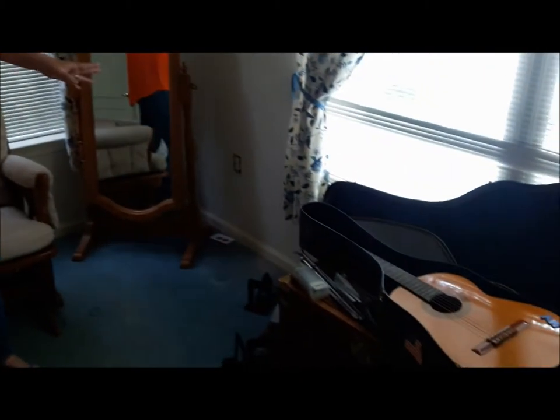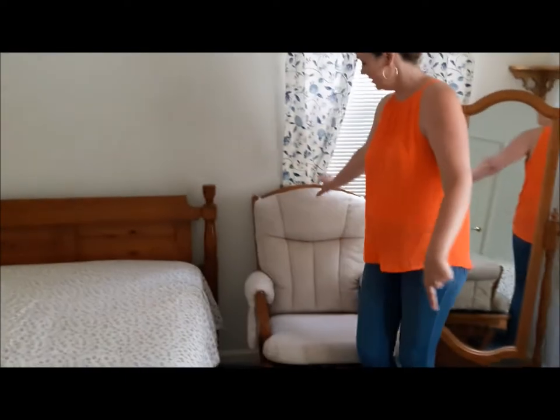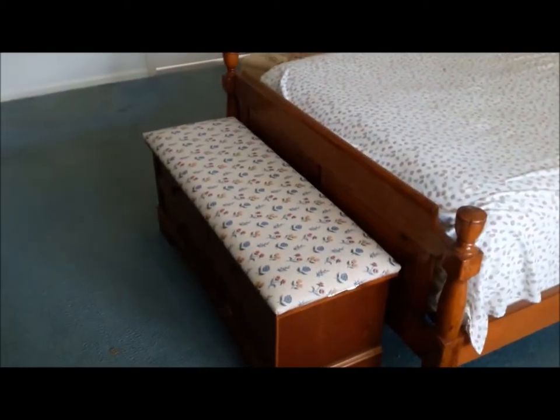The master bedroom also holds this fabulous guitar by Penko, a full size standing mirror, behind me a fabulous glider — a great little item — a full size bed, and in front of it we have a padded chest by Lane.